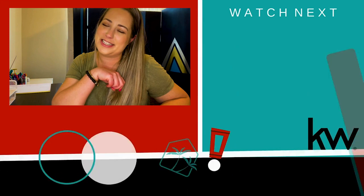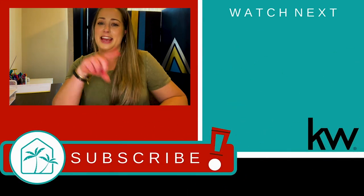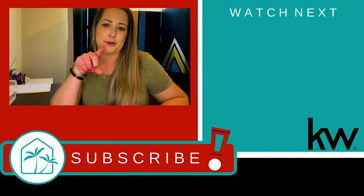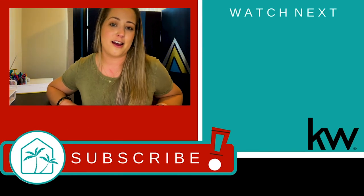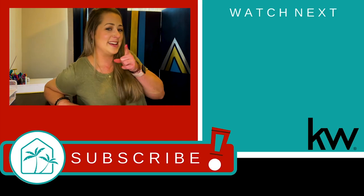Thanks for taking a drive with me today through the Honey Ridge Estates. If you liked this tour but it's not the neighborhood for you, make sure to click one of the videos above and you'll be able to see our other neighborhood tours. See you next time.